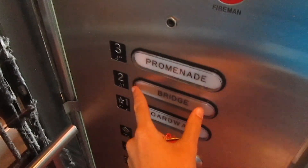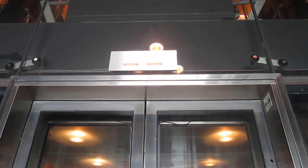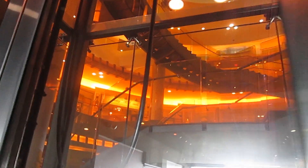Now we're going to send it up to bridge level — actually promenade — and we will watch the elevator ascend. Watch the air go out, and there it goes. There are two jacks on both sides, and there goes the traveling cable.